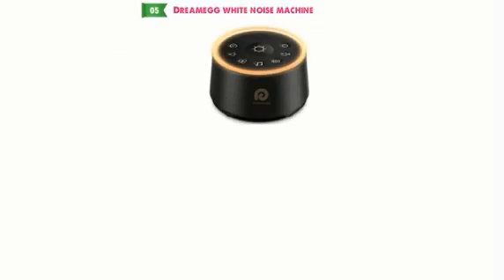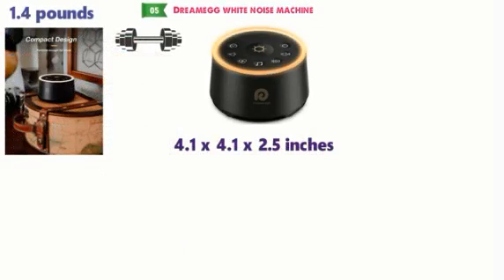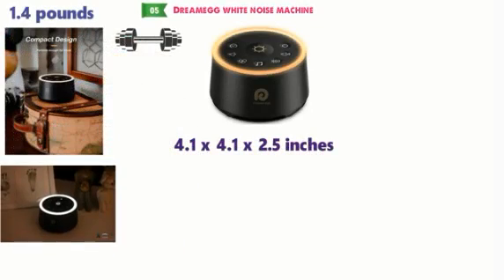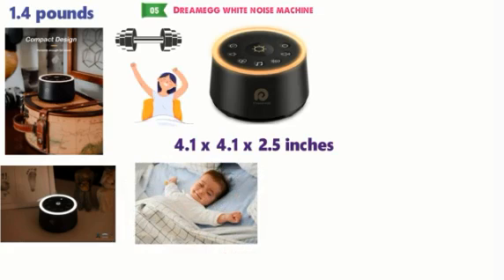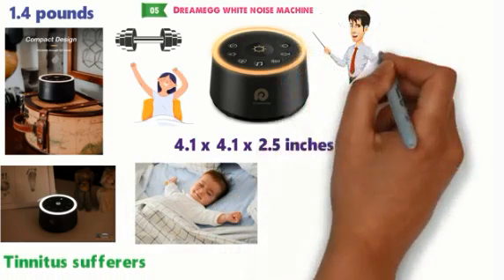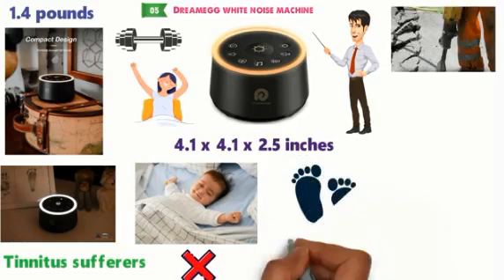At number 5 we have the DreamEgg White Noise Machine. The dimensions of the DreamEgg machine are 4.1 x 4.1 x 2.5 inches and it weighs around 1.4 pounds. This white noise machine has a sleek design and will fit in perfectly on any bedside table. By creating a sleepy atmosphere, it's a great aid to babies and to helping them sleep. It also enhances natural sleep, especially with tinnitus sufferers. The DreamEgg machine masks outside noise effectively and makes sure that you won't be hearing those street noises or loud footsteps above you.